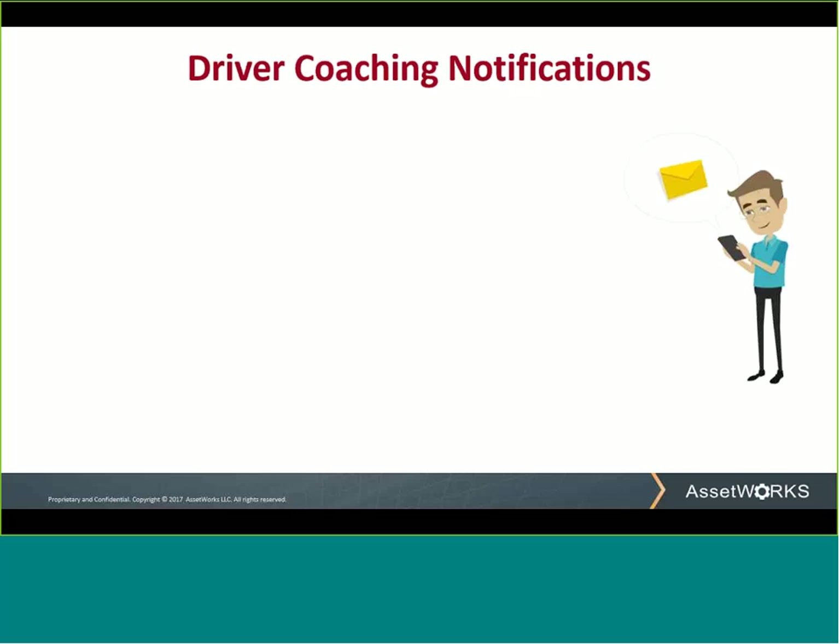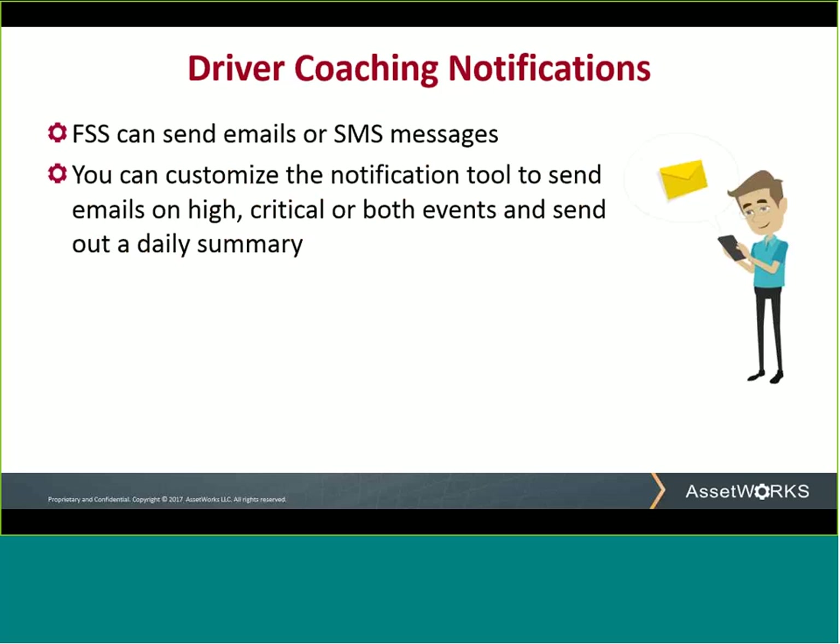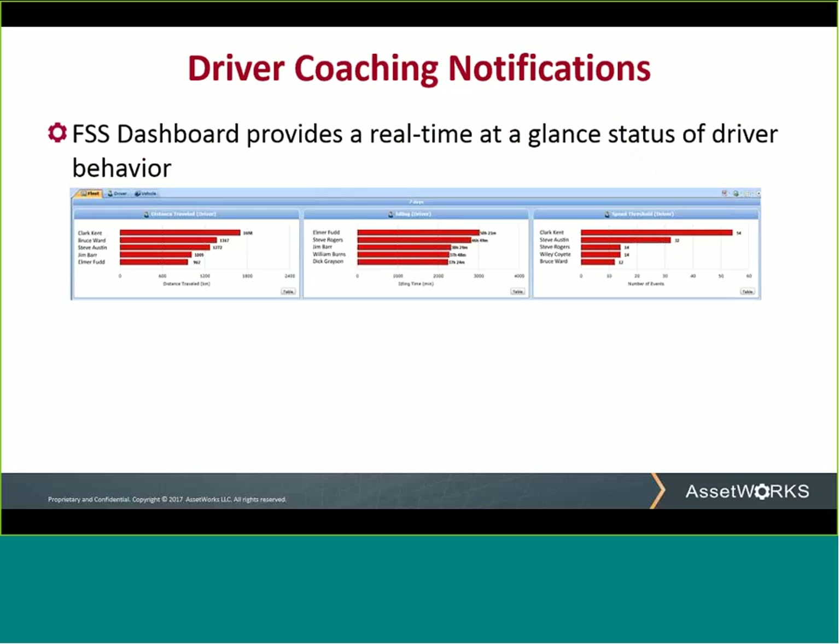The last item I want to touch on today is the actual notifications that can be sent out to you when a driver does not heed the warnings of driver coaching alerts. FSS can send out emails, and if your mobile phone is set up to receive email SMS messages, we can send out an SMS to you as well. For both speed and idling thresholds, we have to set the levels of the triggers for both high and critical. Our notification tool can send out emails only on high, only on critical, or on both events, and even send out a daily summary of the day's events.